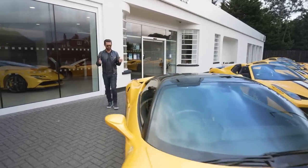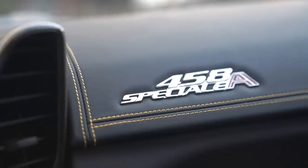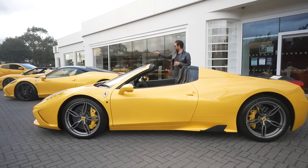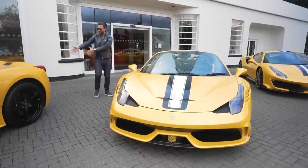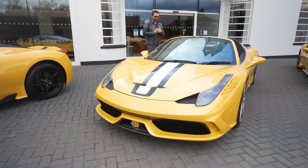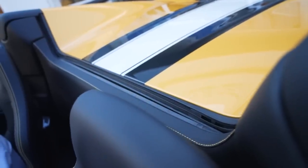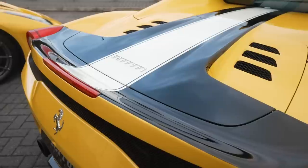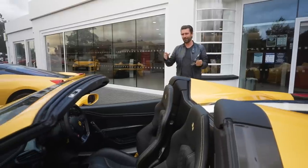Similar in ethos to the 16M, the 458 Speciale Aperta — 'aperta' meaning the roof comes off — was also limited to just 499 cars. It's about taking that platform and celebrating it to 11 by removing the roof. Actually, my favourite feature is keeping the roof on and just dropping the rear window: the exhaust sound and induction noise open up a portal of resonance from one of Ferrari's best ever V8 engines.